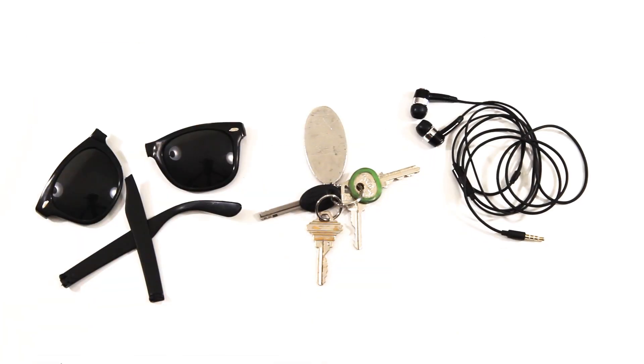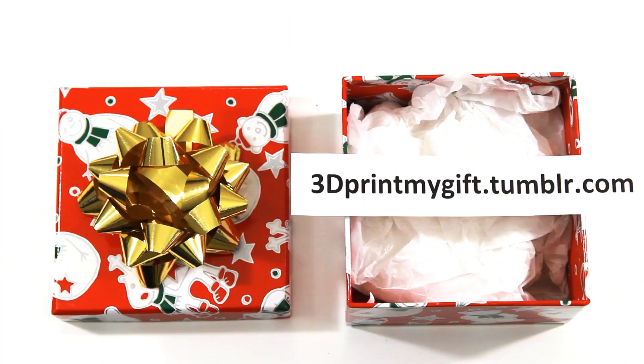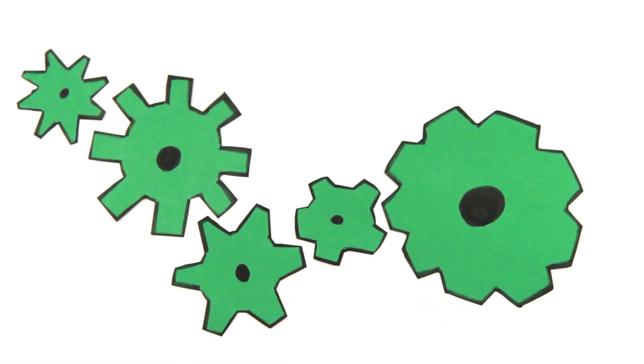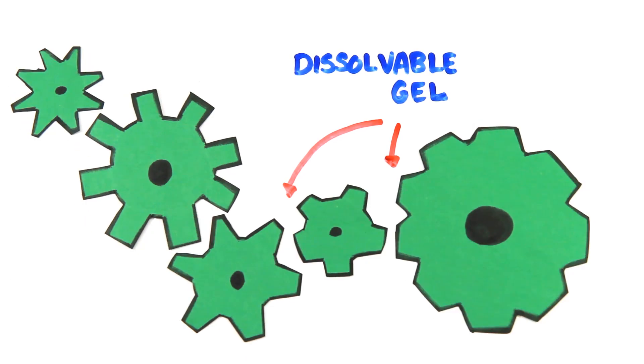Lost or broke something that you can no longer buy? Simple — create or download the design online and 3D print it out. Have a specific or personal holiday present idea and can't find it? Print it. In fact, GE's Tumblr, 3dprintmygift.tumblr.com, is doing exactly this for the holiday season — we'll put a link in the description. And if you require moving parts in your design, the printer simply leaves gaps in the right spots or uses a special gel that can be dissolved or rinsed off afterwards.